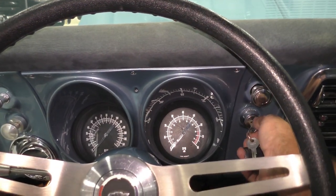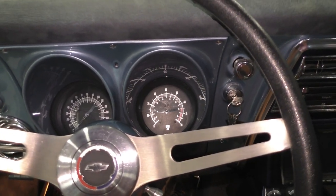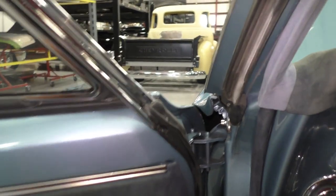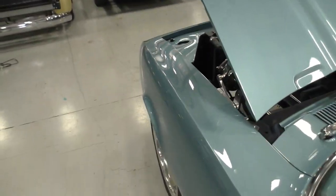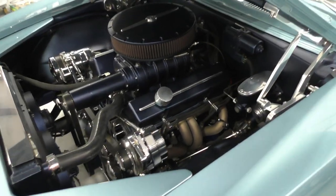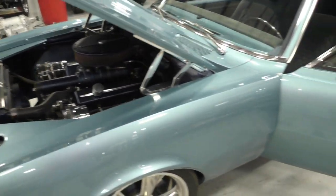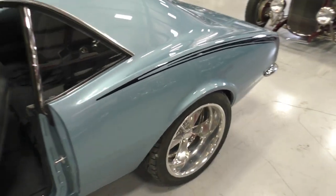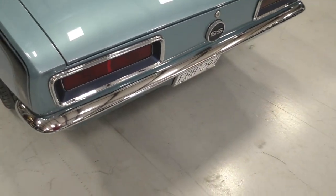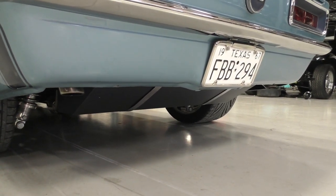We promised we'd fire it up right after the engine compartment video, so we're going to go ahead and do that out here. I've driven this car — it's a blast. Take you back to the exhaust. Hang on to the end of the video — that's for darn sure.